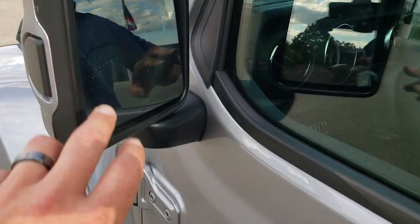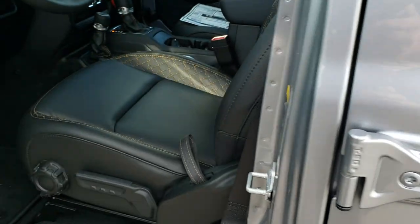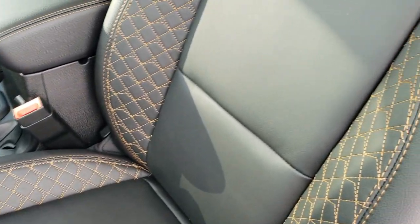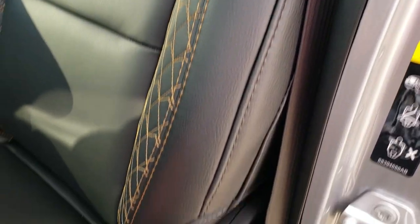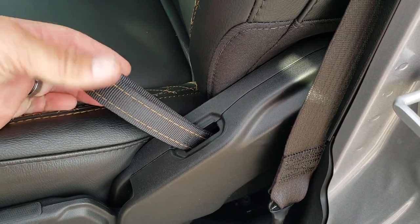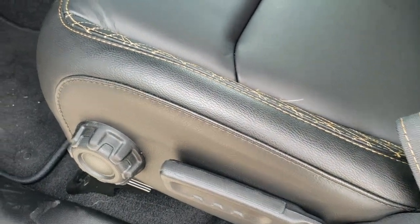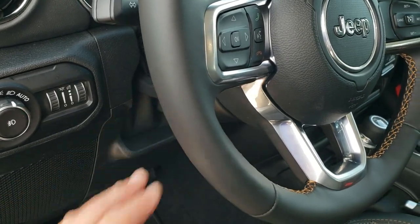You do get blind spot monitoring in the mirrors and heated mirrors. Those are really, really good-looking seats with custom copper stitching on the black leather — both seats are heated. You get that copper stitching throughout the vehicle, including the handle for the backrest, lumbar, factory floor mats, auto headlamps, and tilt and telescopic steering wheel.